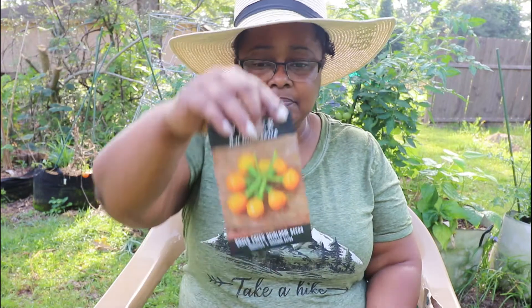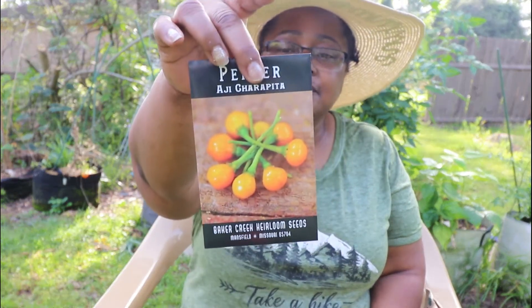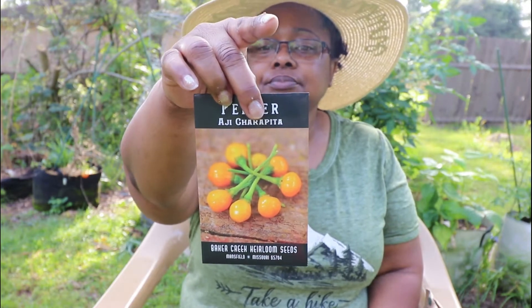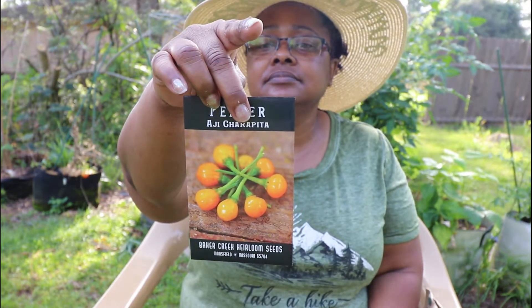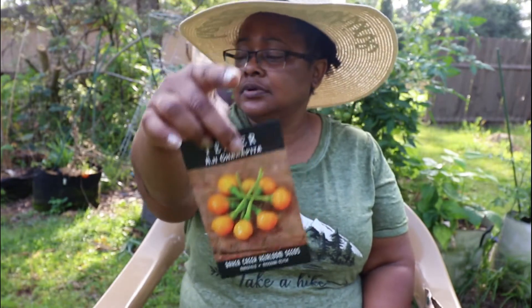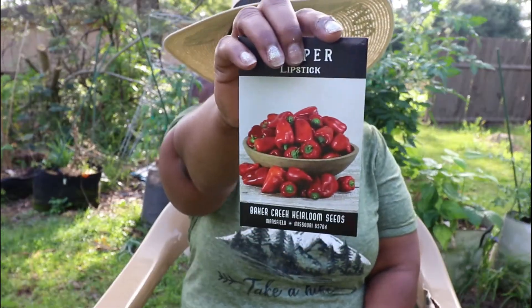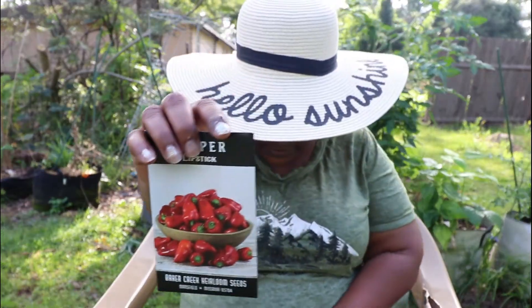This is aji charapita, and this pepper is from Peru. The heat is equal to a cayenne pepper. This is a lipstick pepper — I think I saw that on New Orleans Gardener's channel.